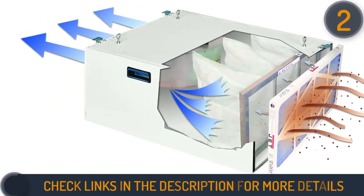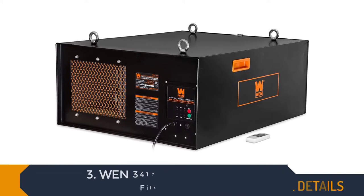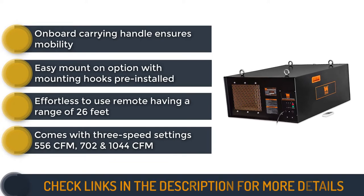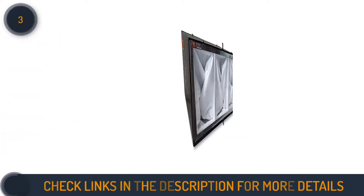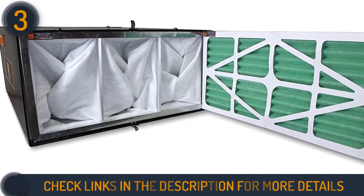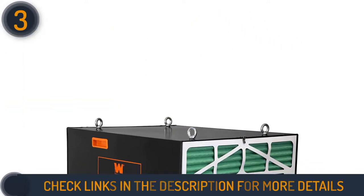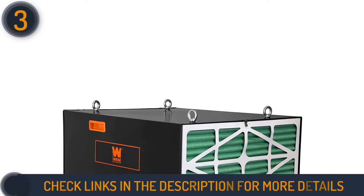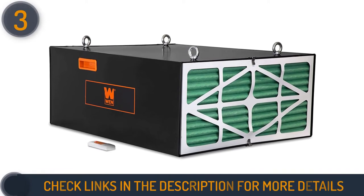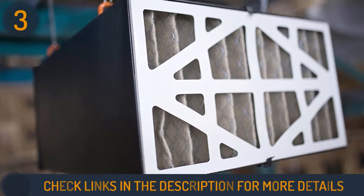Number three on our list is the WEN 3417 industrial strength air filtration system. If you are looking for a shop air filtration system with large coverage area without breaking the bank, this budget beauty is for you. WEN is well known for delivering the goods at affordable prices. This compact filtration system covers an area of 1000 square feet, filtering your place 7.5 times in just an hour. The double-layered filter gives 2x clean air — large dust particles of 5 microns are captured by the pre-filter, while anything down to 1 micron is handled by the primary filter.